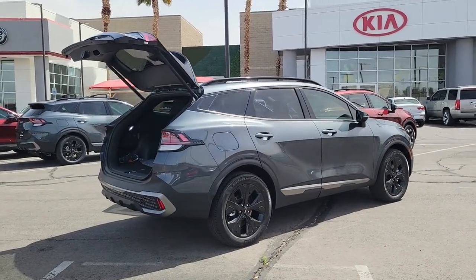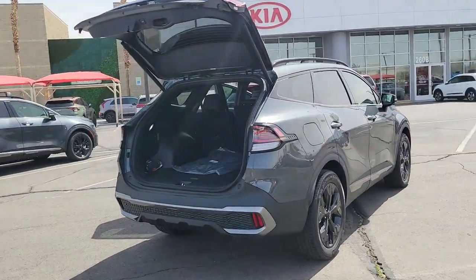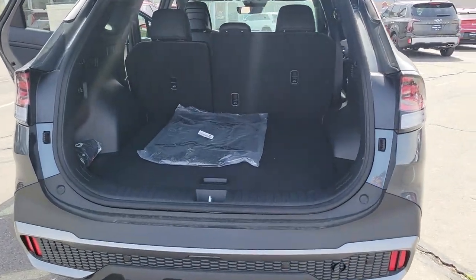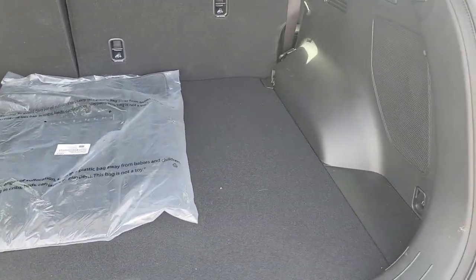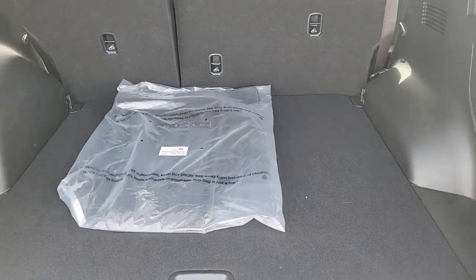The following are some of this vehicle's highlighted options: power liftgate, backup camera, blind spot monitor, dual-zone AC, leather steering wheel, tire pressure monitoring system, side airbag, driver illuminated vanity mirror, cruise control, child safety locks.